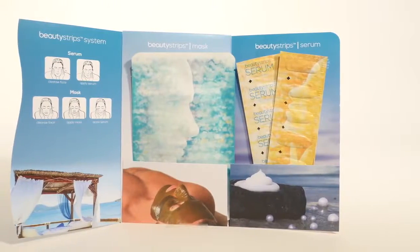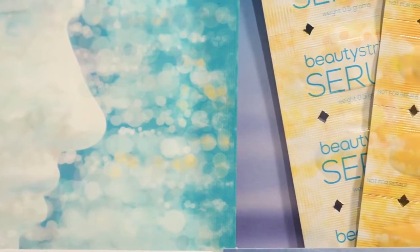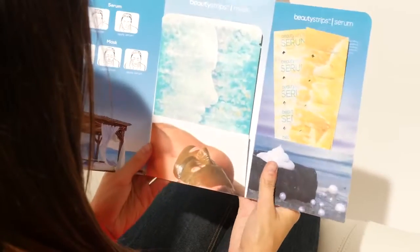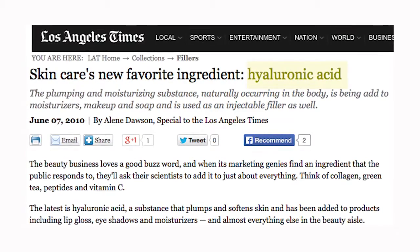We're also using a stabilized form of vitamin C, and there's tons of research showing how important vitamin C is to the skin — helping to protect as an antioxidant. Hyaluronic acid is really important for the skin as well. It's a known ingredient that you want in your skin care for helping to reduce the appearance of wrinkles.